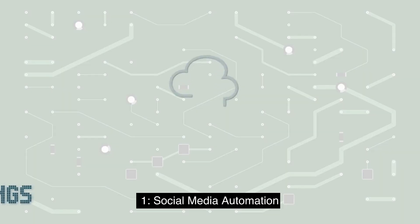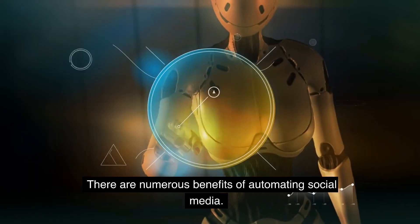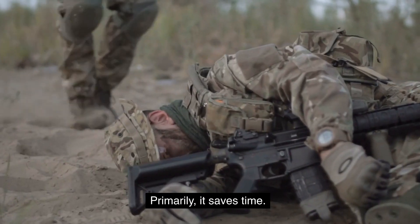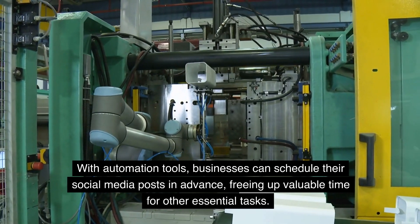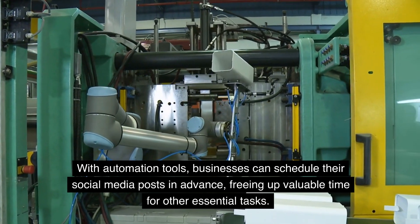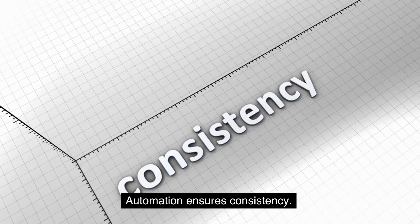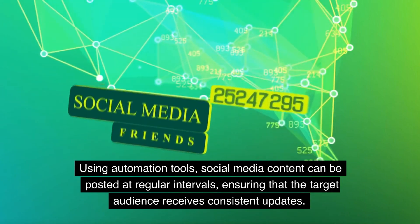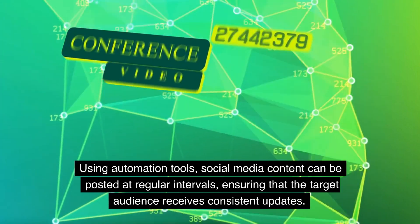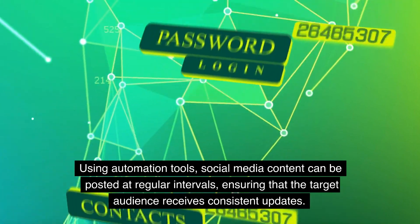1. Social Media Automation. There are numerous benefits of automating social media. Primarily, it saves time. With automation tools, businesses can schedule their social media posts in advance, freeing up valuable time for other essential tasks. Automation also ensures consistency — social media content can be posted at regular intervals, ensuring that the target audience receives consistent updates.